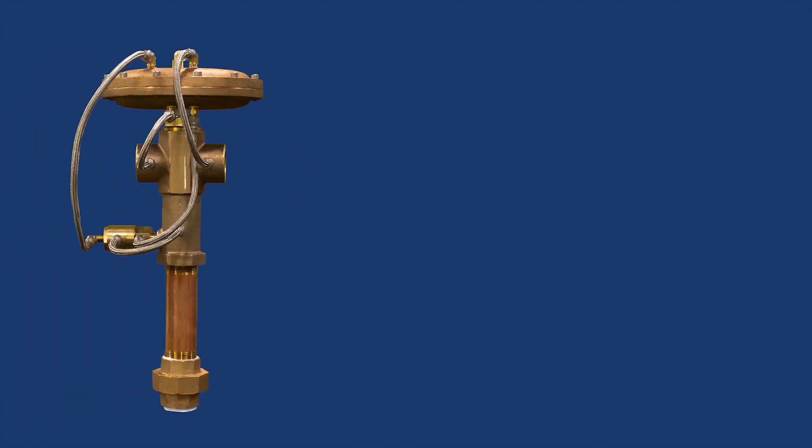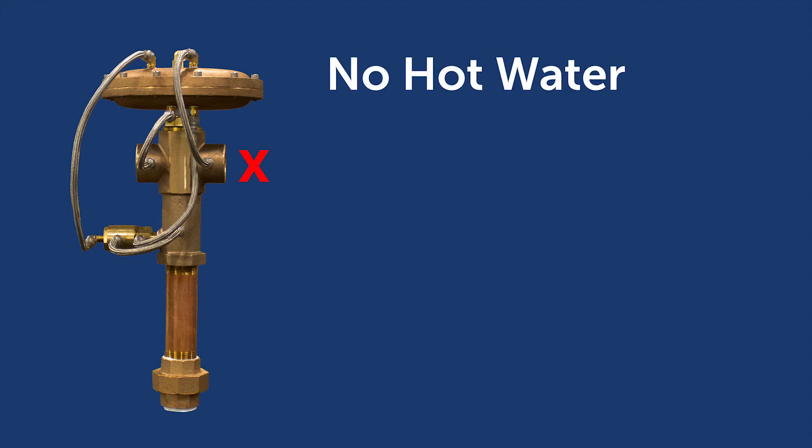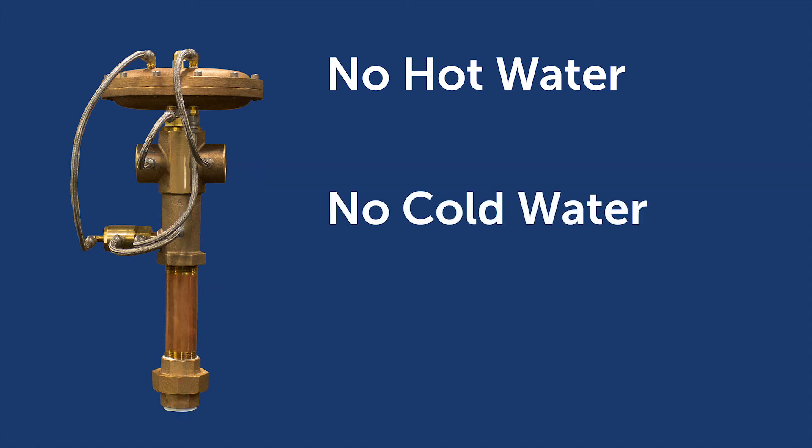To ensure safe operation, the ESS water heater has critical built-in safety features. The thermostatically controlled Thermomix WWM valve continuously monitors flow and will continue to supply cold water to the emergency fixtures if hot water flow from the water heater is interrupted or depleted. If the cold water supply is interrupted, the valve will close the hot water inlet port to prevent overheated water from exiting the safety fixture, which can lead to scalding or an exacerbated chemical reaction.